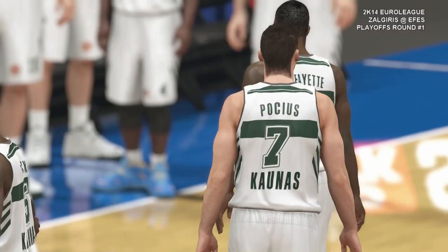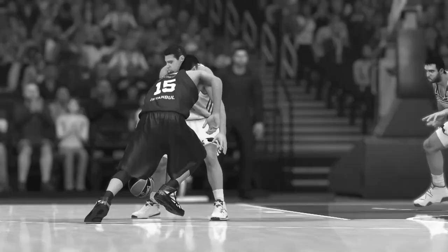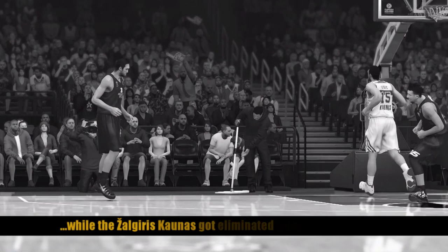Now it's time to say so long. For Clark Kellogg, Steve Kerr, and Norrisburg — this is Kevin Harlan along with our 2K Sports group thanking you for tuning in. We'll see you next time.